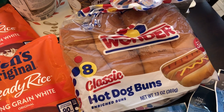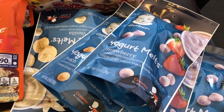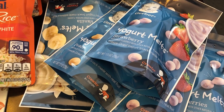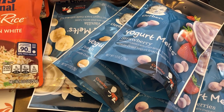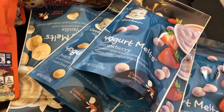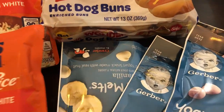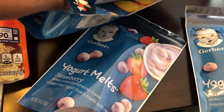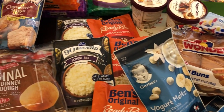I grabbed some hot dog buns because I'm going to make chili dogs pretty soon. The last thing I grabbed were these yogurt melts — they were fifty cents off and my one-year-old loves them. He goes through a pouch every couple of days, so I grabbed five of them: strawberry, peach, banana vanilla, and mixed berries.